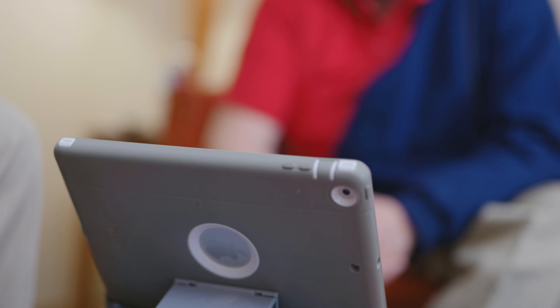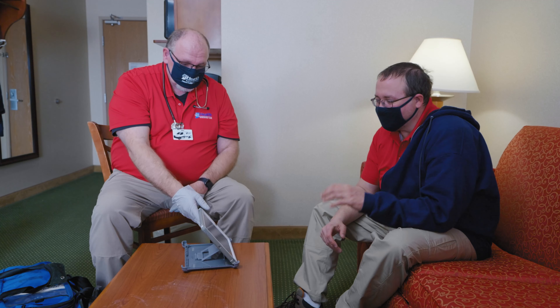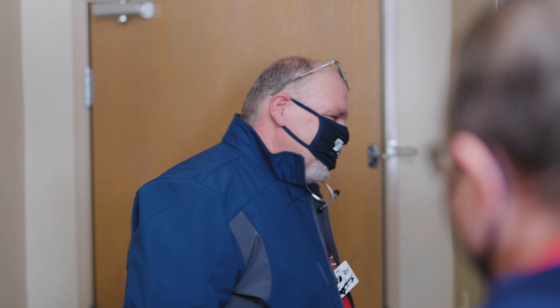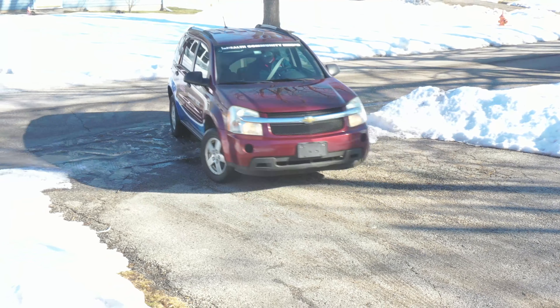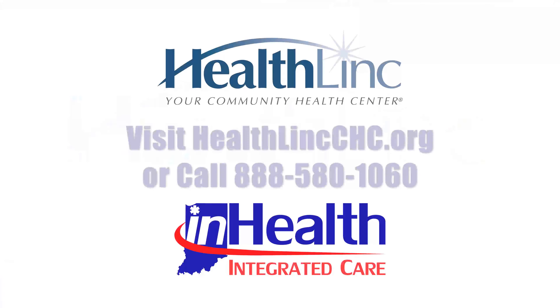Your InHealth Community Paramedicine visit will also contain a virtual visit with your HealthLink provider through a telehealth platform, allowing you to communicate directly with your doctor to make treatment-based decisions that positively impact your health. The entire visit with your HealthLink provider can be completed without you ever having to leave your home.